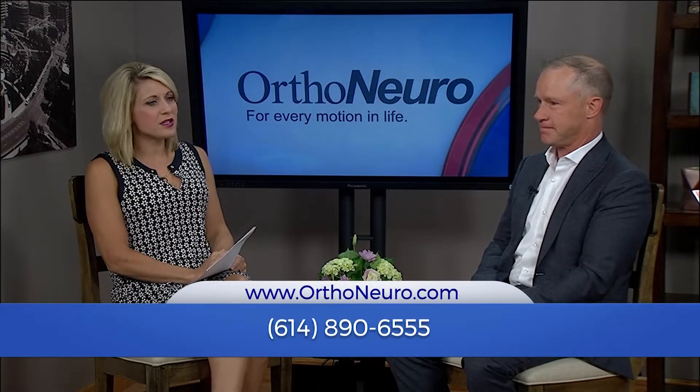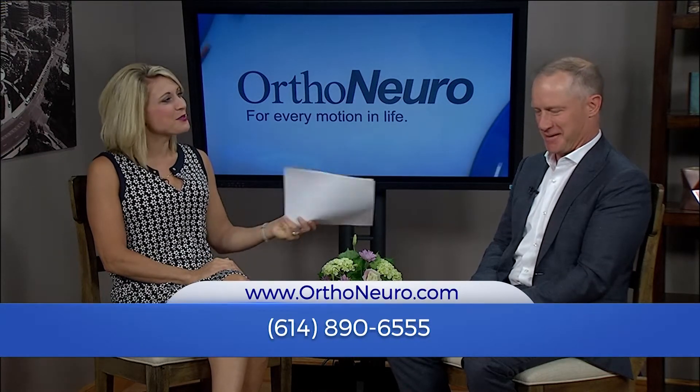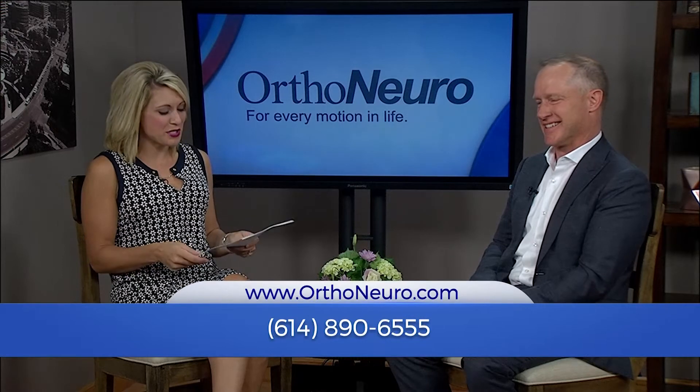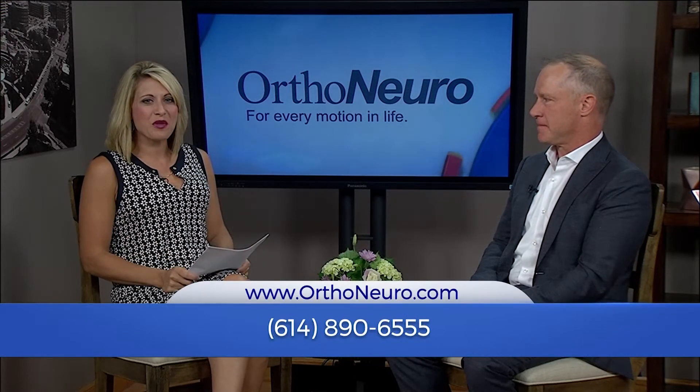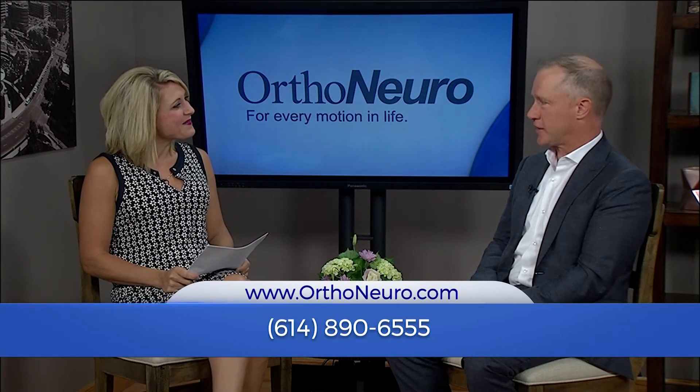So if you do suffer from this condition — pun intended — pull the trigger. Call someone who knows what they're doing, who can look into your situation and figure out what treatment is right for you. It is OrthoNeuro.com. Thank you for being here. Thanks for having me.